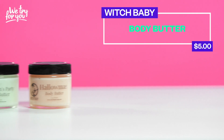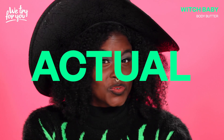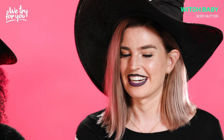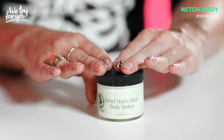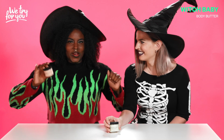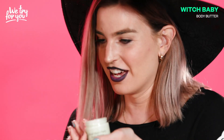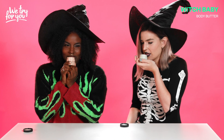First up we have these body butters from Witch Baby, and they are made by an actual witch. The scents of these body butters are hilarious. This one is called Hallowmas. The basic witch in me is very excited. It smells so good — it's so pumpkin-y, it smells like a pumpkin candle.